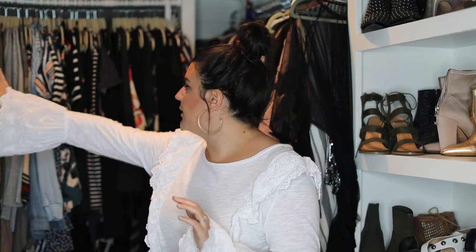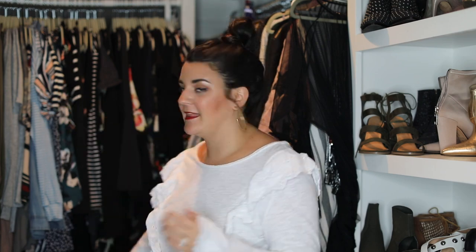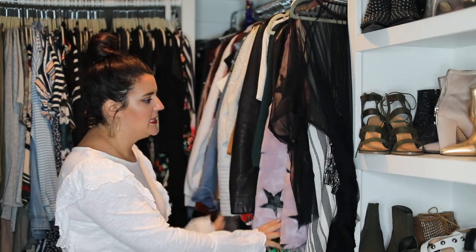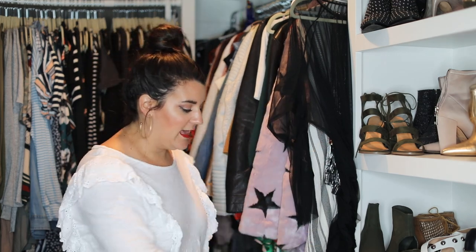My whole closet is organized by color, so we start with the lighter colors and move into dark. This side is mainly layering pieces and jackets, and then I have a shoe wall and handbags. I tried to pick a mix of all the different categories so you guys could see a wide variety of things that I wear and love.